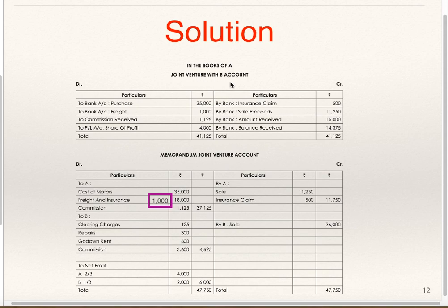In the Books of B, Joint Venture with A Account: pick only transactions of B — 4,625 and 2,000 on debit side; 36,000 on credit side; 15,000 paid by B to A on debit side. Balancing figure of 14,375 is transferred to Bank. Prepare Joint Venture with A Account in the Books of B and check whether you are getting 14,375 as the balancing figure which will be transferred to Bank Account.